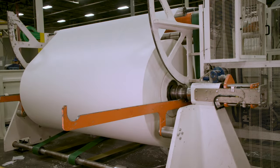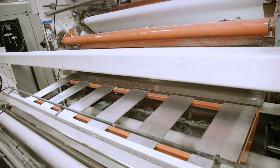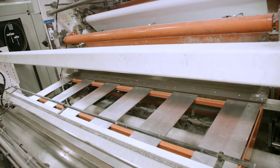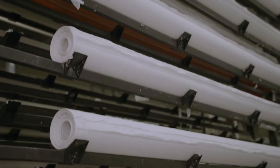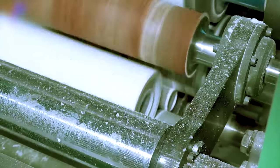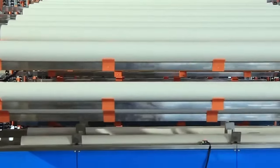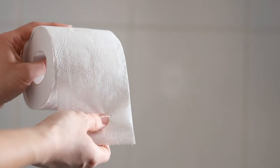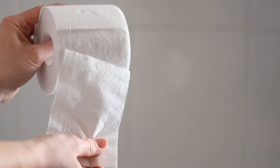Here's how it works. Multiple large jumbo reels of paper are unwound simultaneously, layering their paper atop one another. The number of layers depends on whether the toilet paper is 3-ply or 2-ply. Then different patterns are printed onto the paper depending on the brand. Next up is micro-embossing, which gives toilet paper its signature dotted texture — adding volume and ensuring a soft and comfortable feel for consumers.